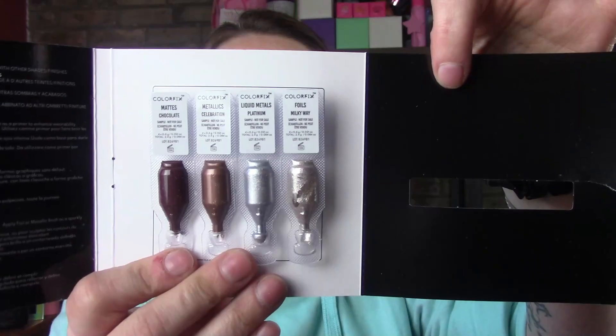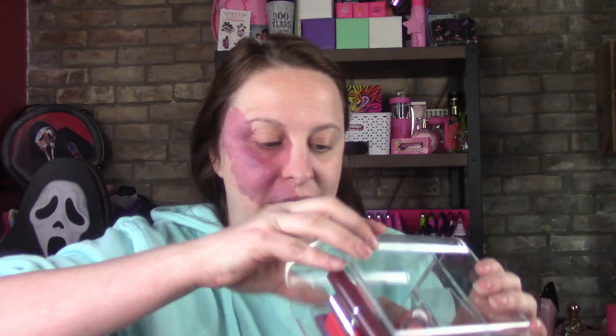Wow, these are really pretty — they're Danessa Myricks Color Fits. Aren't they so pretty? I don't know if I'm going to use this quite yet; I think I might wait on this. I got this too, but I'm pretty sure I have one — oh there it is, yes! So I might actually put this into the giveaway.